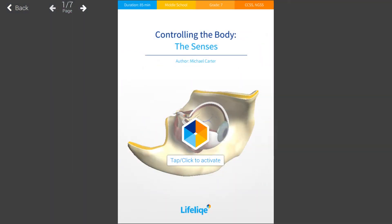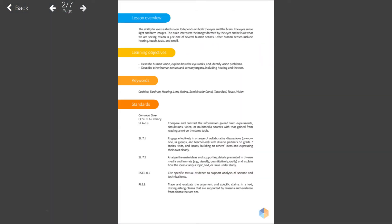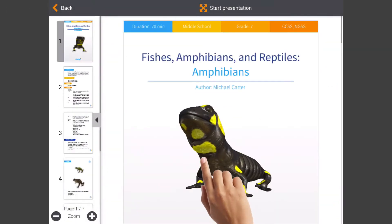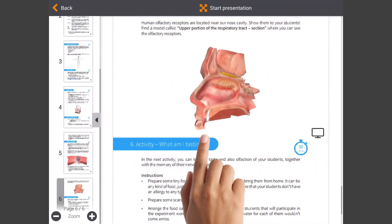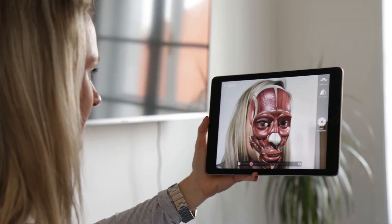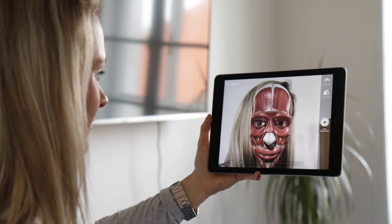All of them are aligned to Next Generation Science Standards and Common Core State Standards, and include interactive 3D models — of which we currently have more than 1,000. Any of them can be easily used in augmented reality to increase student engagement.